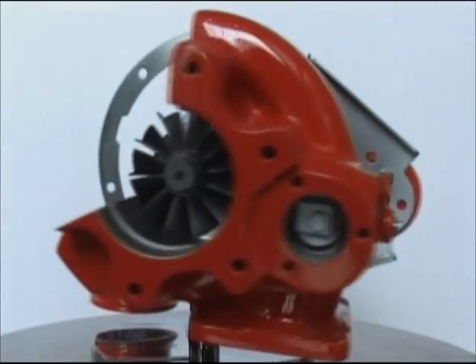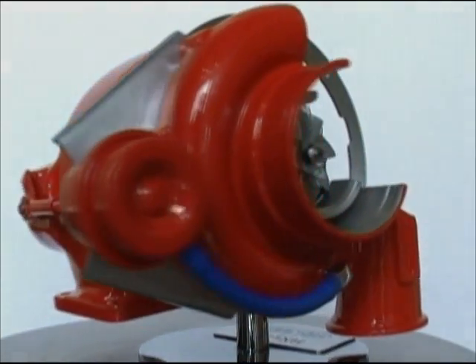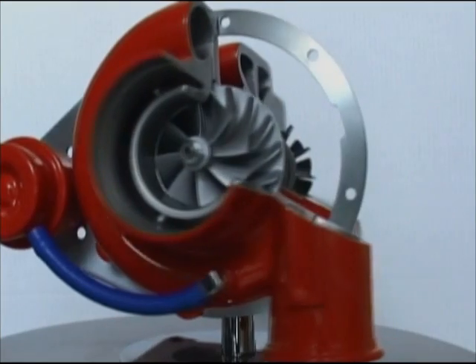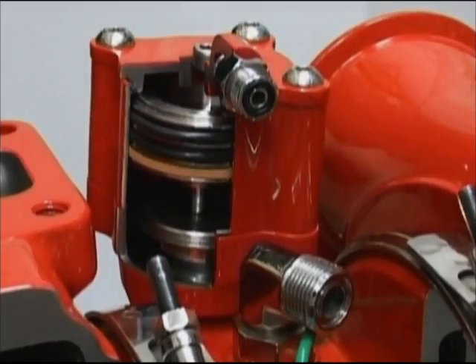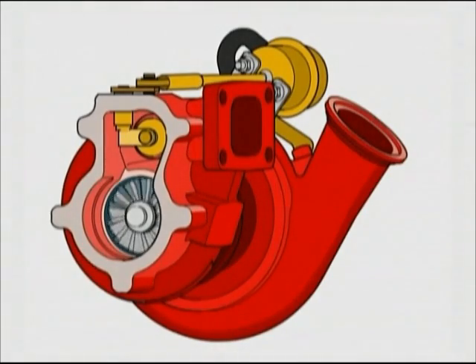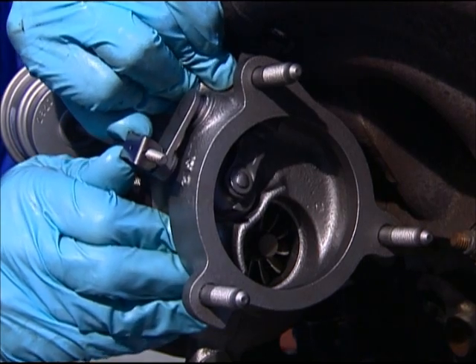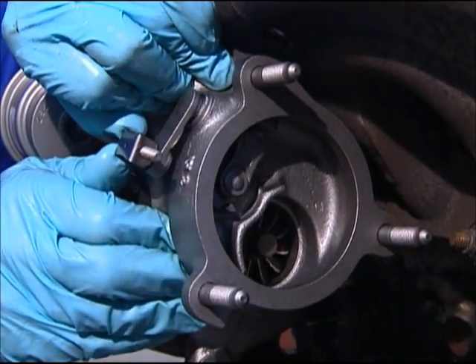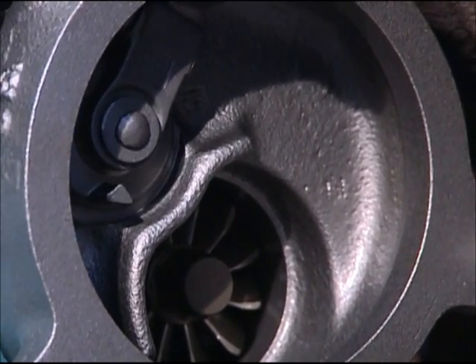A small turbine will give a good response at low engine speeds. However, at higher engine speeds, it can overspeed and overboost the engine. To prevent this happening, some turbos are also fitted with a wastegate to control boost pressure. As soon as the pressure reaches a preset maximum level, a valve opens, allowing the excess exhaust gas to bypass the turbine wheel and go straight out through the exhaust. In a wastegated turbo, the turbine wheel can safely be smaller, giving better engine response and yet still maintaining maximum power output.